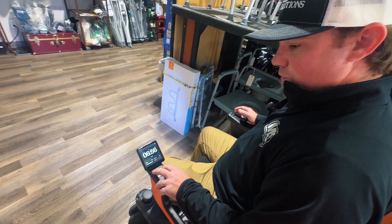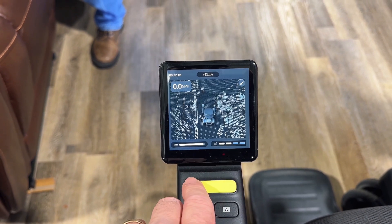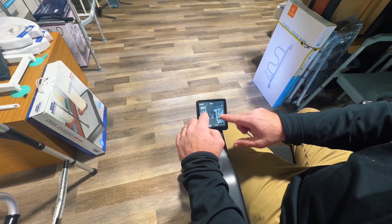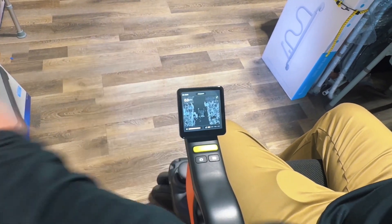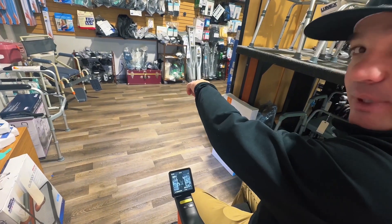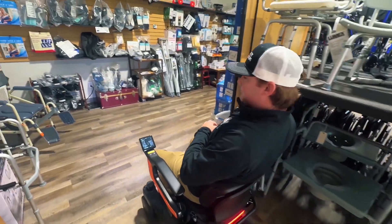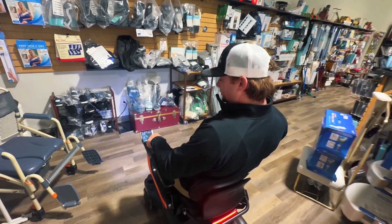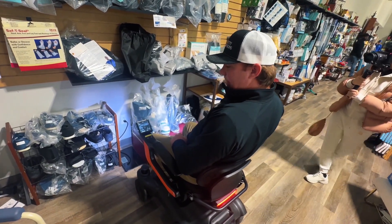Let's go to Support mode. What Support does — everything around me, it's showing the chair has sensors and it's noticing the different things around me. If I try to run into that chest, it's not going to allow me to do it. Let's act like that's a person — watch this. I'm not going to let go of the joystick. It stops it.